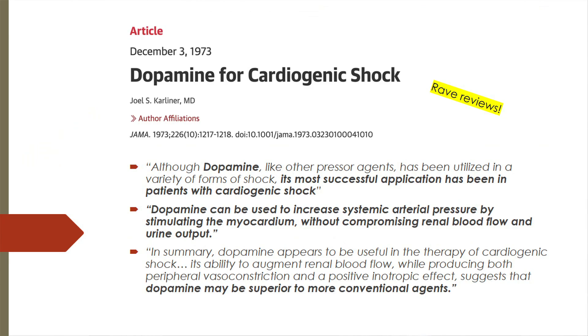A December 1973 JAMA review of dopamine in cardiogenic shock stated that dopamine's most successful application has been in cardiogenic shock, that it can increase systemic arterial pressure by stimulating the myocardium without compromising renal blood flow and urine output, and that it may be superior to more conventional agents. So based on this, dopamine seemed like a magic drug — case closed.